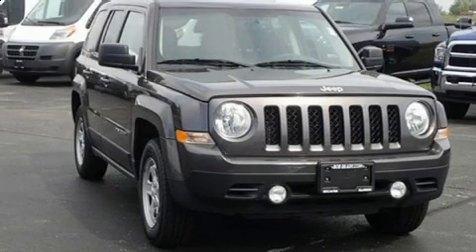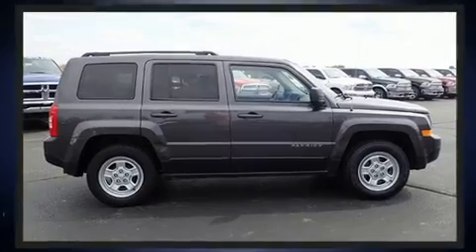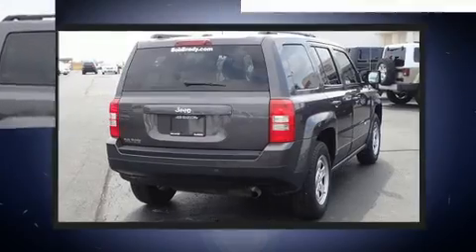Get excited about the 2016 Jeep Patriot. Smooth gear shifts are achieved thanks to the 2.0-liter four-cylinder engine, and for added security, dynamic stability control supplements the drivetrain.